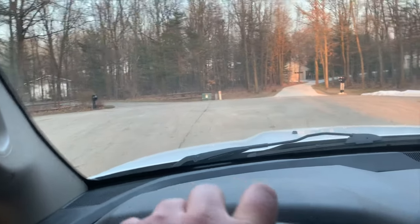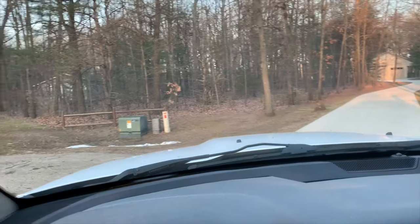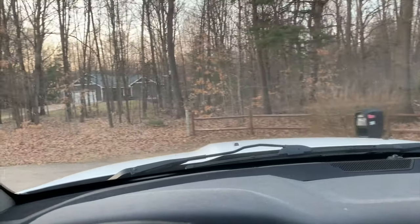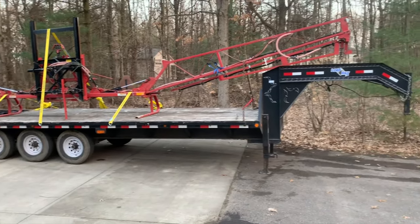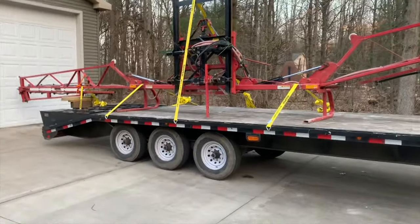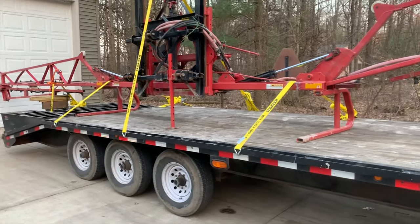We made it back — easy trip. Samson approves. We just brought it back to my house; I'll take it up to the farm another day, but we'll back it up by the barn. I'll probably do another video later walking through and going over everything. Overall, I'm really excited about this sprayer, especially with the front tank. It should be really nice for what I need it for.